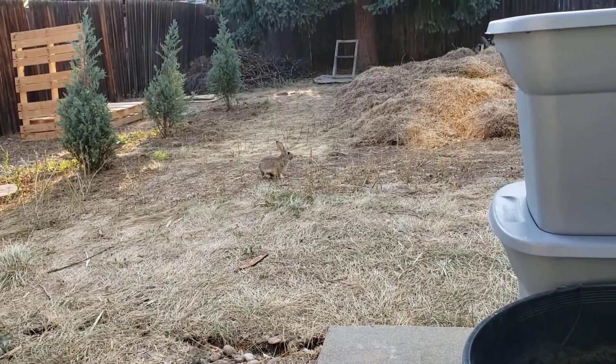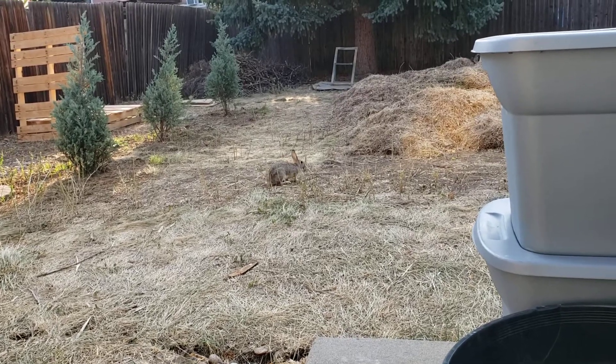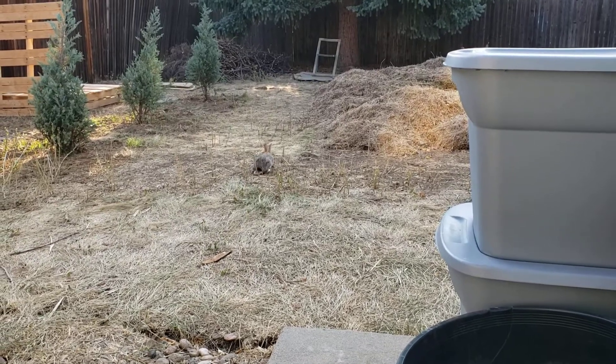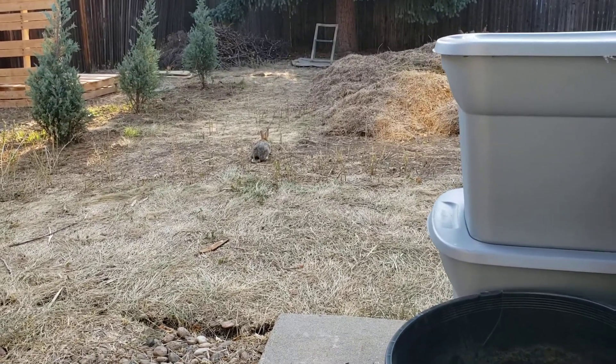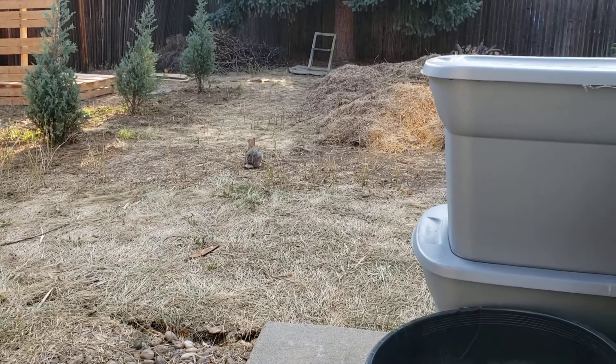It looks like a little mustache — there it is, you can probably see it now. Every morning I come out here and he's cruising around the backyard looking for food.